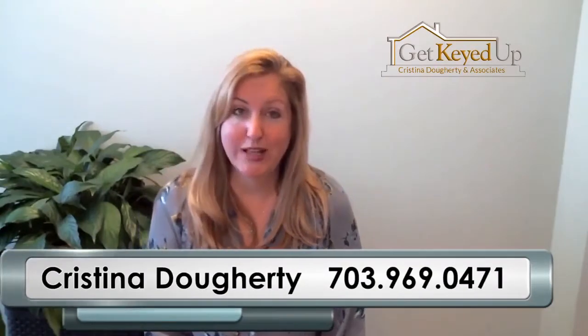The first way to get your home sold quickly in 2017 and to put more money in your pocket as a seller is to spend the time to price the home correctly. The more time you spend getting that perfect sweet spot, the more offers you're going to get on your home, which will drive your price higher.